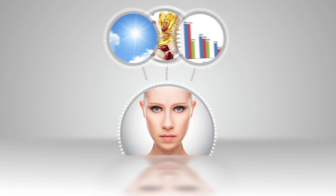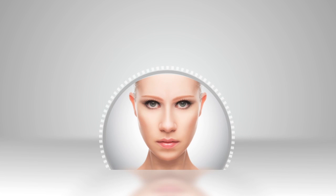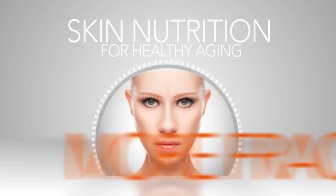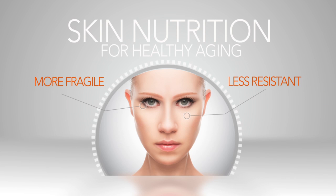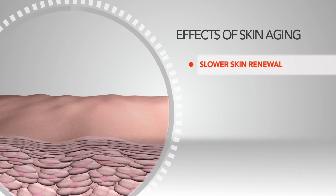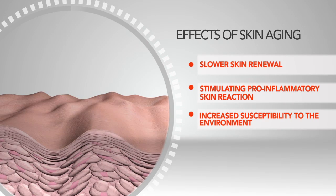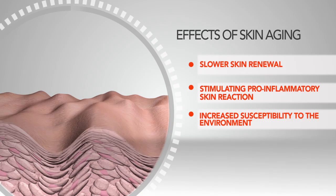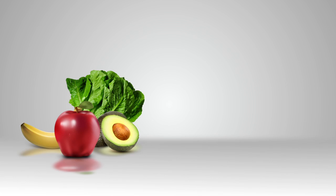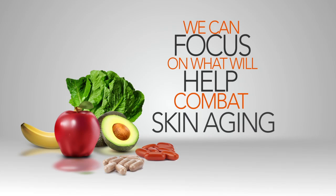It is the combination of these factors that affect skin health and appearance over time. As we age, that's why it is so important to look at the nutrition for our skin, as it becomes more fragile and less resistant to these factors. Skin aging can accelerate with slowing skin cell renewal, stimulating pro-inflammatory skin reactions and increased susceptibility to outside environments. When we eat right and take the right supplements, we can focus on what will help combat skin aging.